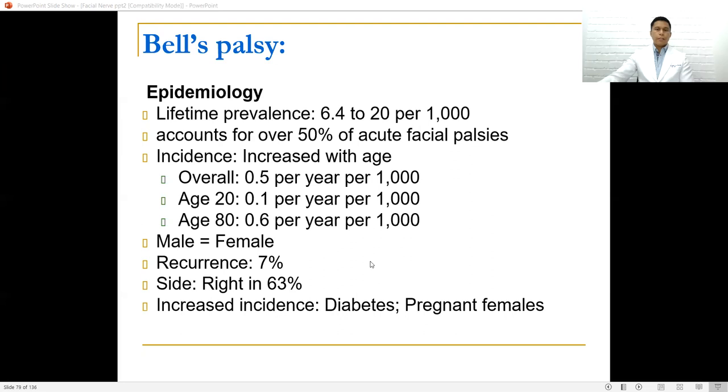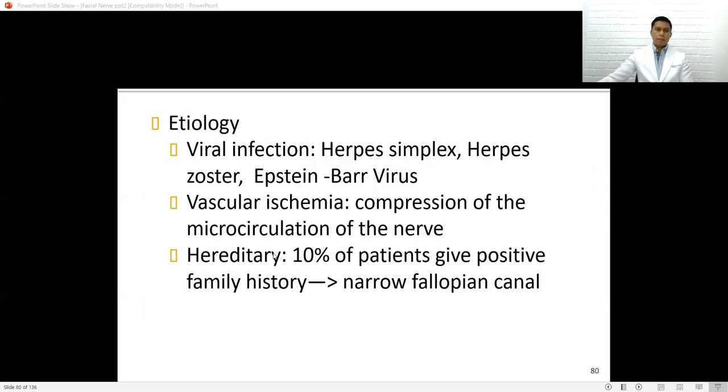Bell's palsy is the most common idiopathic facial paralysis. Lifetime prevalence is 0.4 to 20 per 1,000, accounting for over 50% of acute facial palsy. Incidence increases with age — 0.1 per 1,000 per year at age 20, and 0.6 per 1,000 per year at age 80. Male-to-female ratio is the same, with a recurrence rate of 7%. The right side is more common at 63%. Incidence is increased among diabetics and pregnant females. The etiology is either viral infection with herpes simplex virus, or vascular ischemia and compression of the microcirculation of the nerve. About 10% of patients have a positive family history, especially those with a narrow internal auditory canal or narrow fallopian canal.